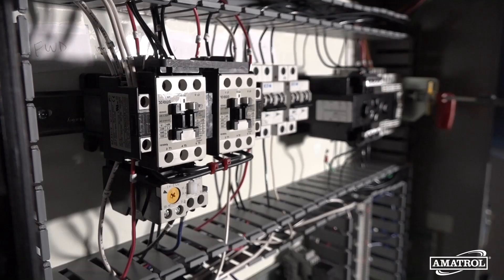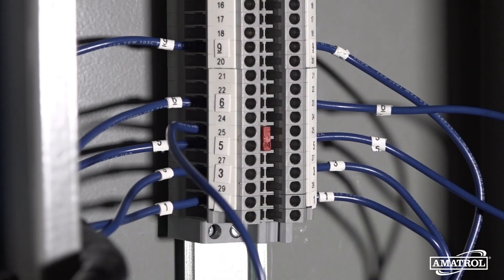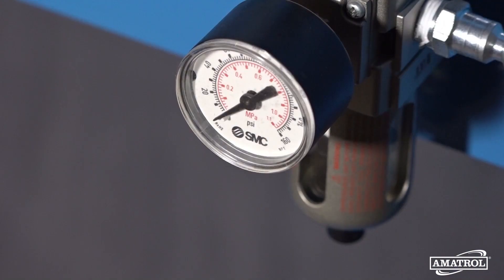Learners will practice relevant hands-on wiring skills, such as testing a circuit breaker, installing control wiring in an electrical panel, and operating an electro-pneumatic valve.